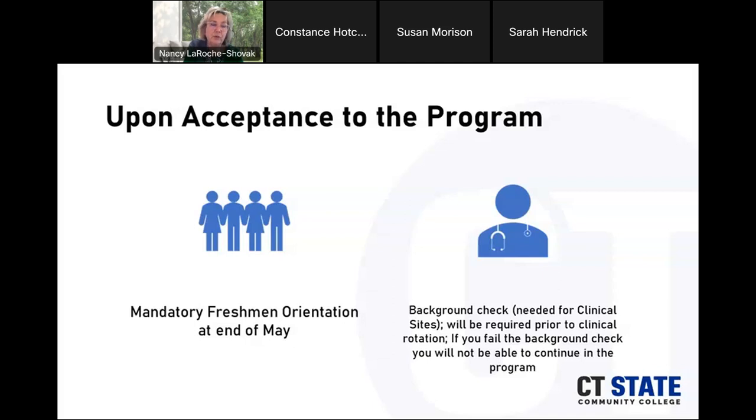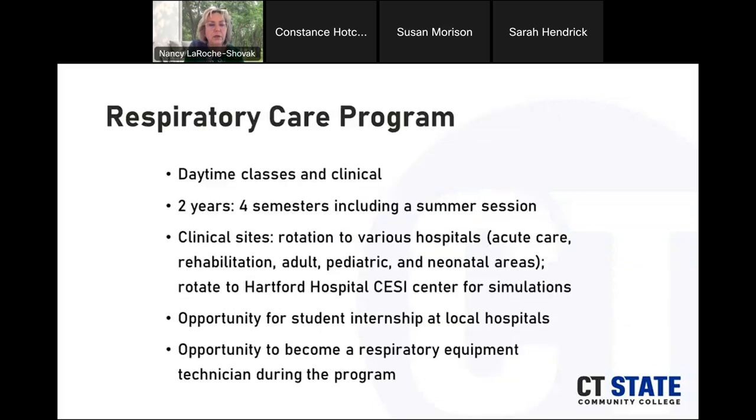If you fail the background check, you cannot continue with the program because we will not be able to get a clinical site for you. The program itself has daytime classes and daytime clinicals. It is two years, four semesters including a summer session. Clinical sites rotate to various hospitals within the Hartford area and New Haven as well, covering acute care, rehab, adult, pediatric, and neonatal ICUs. There is also opportunity for student internships at local hospitals and the option to become a respiratory equipment technician while in the program.